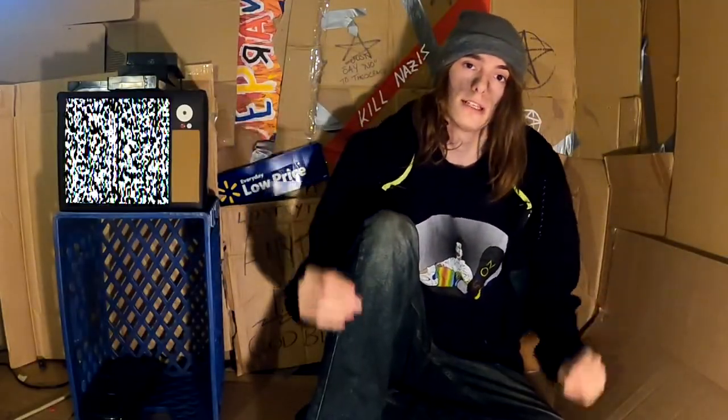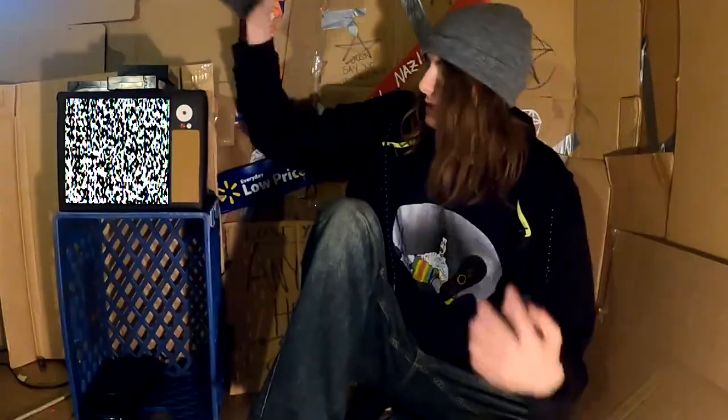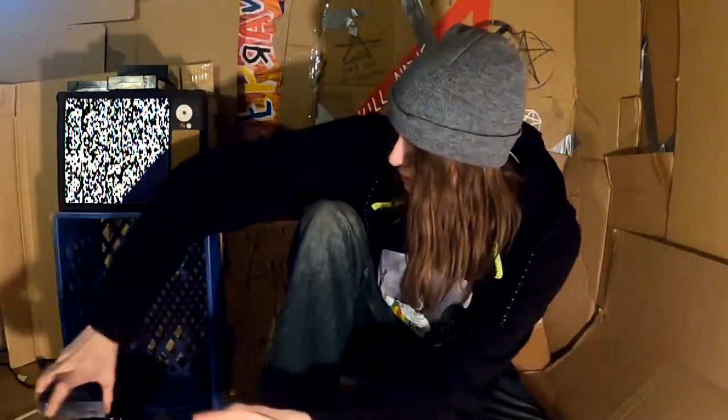Today's video is going to be a little different. I am going to be analyzing the Canadian reality series Kenny versus Spenny, and also responding to a video which questions the authenticity of a specific episode. Not much more of an intro than that — let's just get started.